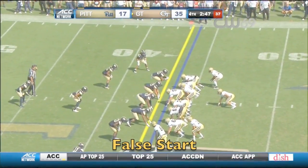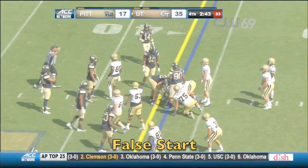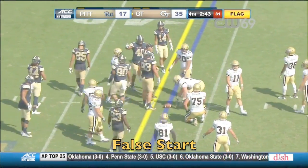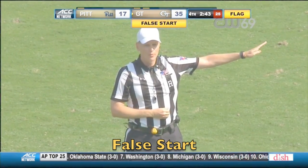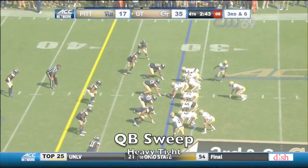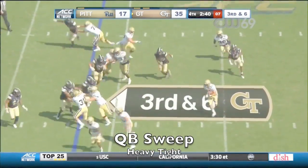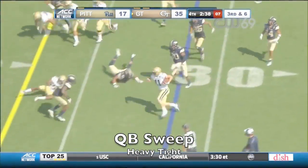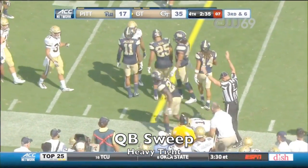Benson did have that one fumble deep in Pittsburgh territory, but redeemed himself with a 47-yard TD run right after that one. Georgia Tech got the ball back. Each time Georgia Tech's defense came in and forced the three-and-out — sacks by Antonio Simmons.